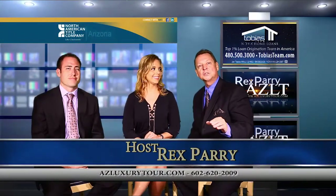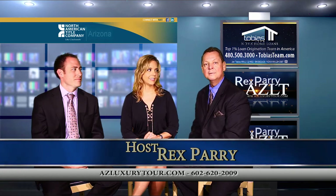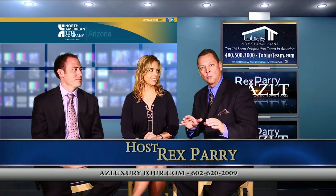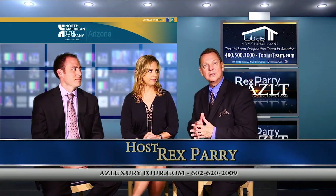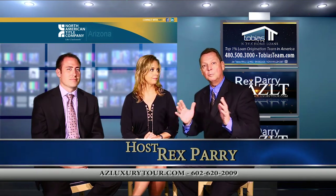Welcome to the final segment of the show. It's called azluxurytour.com. My name is Rex Perry, and if you just tuned in, what we do is tour the Valley of the Sun looking at different price ranges, different homes in all parts of the Valley.